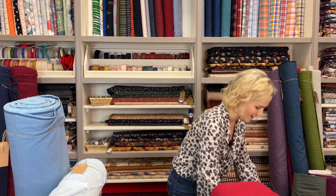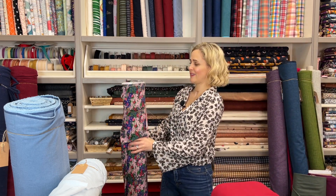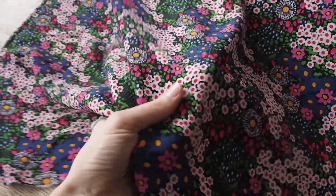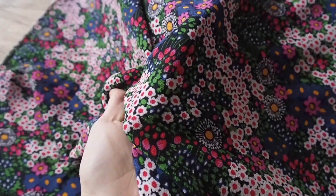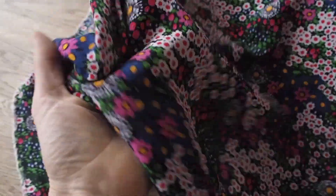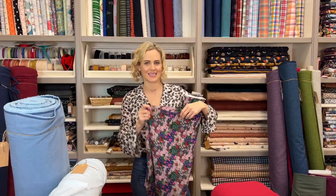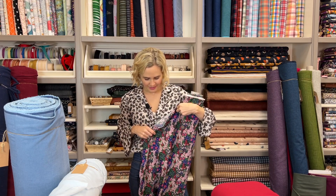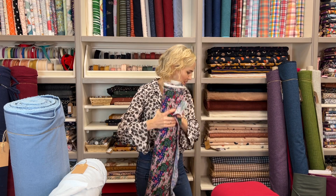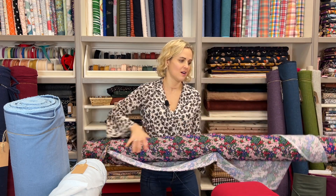The last Fabric Godmother print is the Scylla Multi viscose fabric, on a viscose crepe that's a little more textured — more like the Ziggy crepe. It has lots of nice brighter colours: really nice bright greens, pinks, and yellows in a lovely floral print. This would make a lovely little dress if you're into florals.